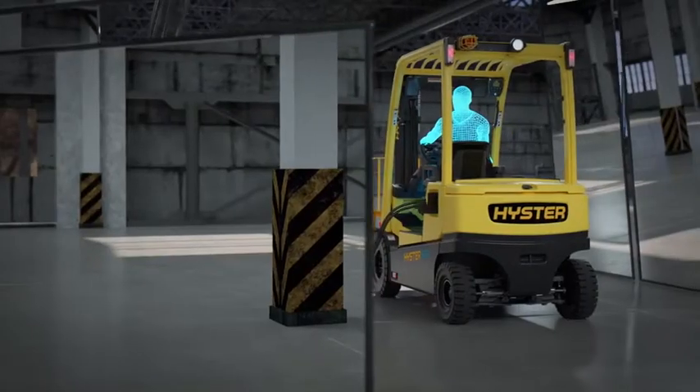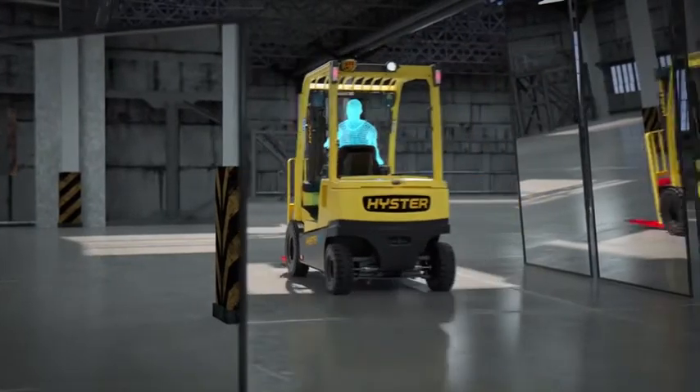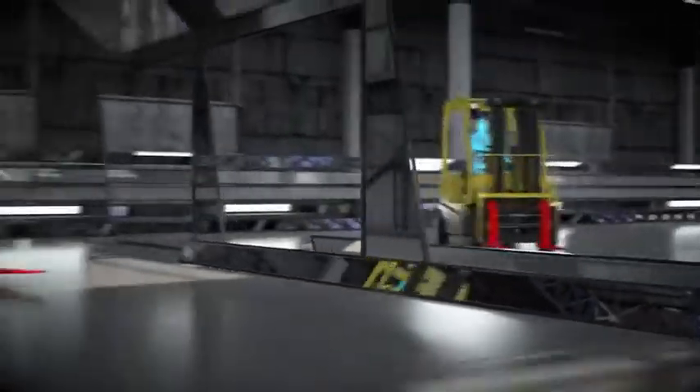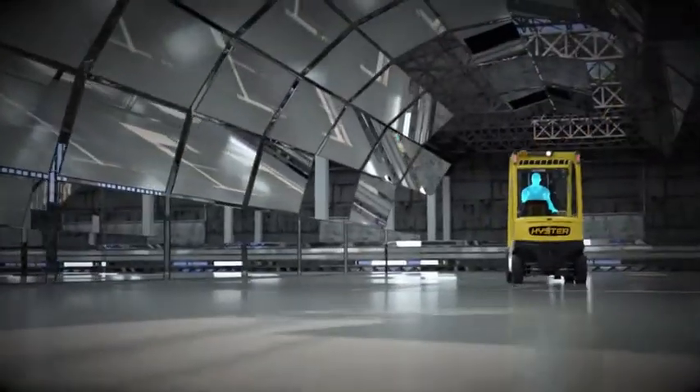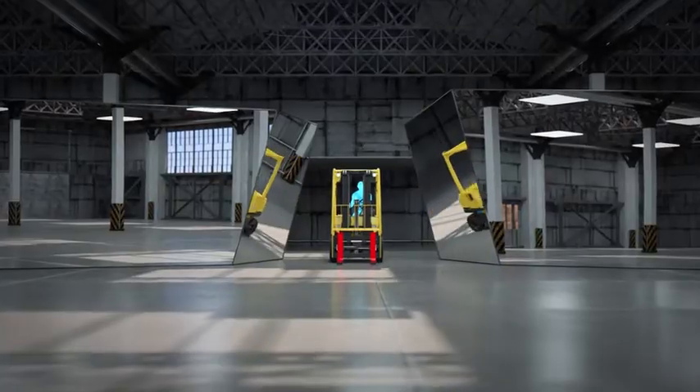Rivaling the best internal combustion engine forklifts on the market, this new XNL truck will advance your thinking about going electric. The future is here. Ergonomics, efficiency, productivity, and sustainability.